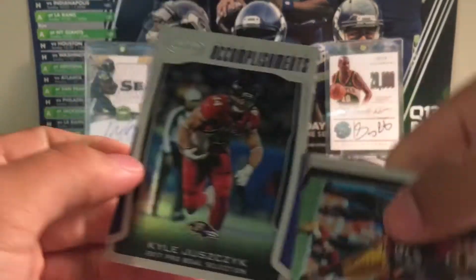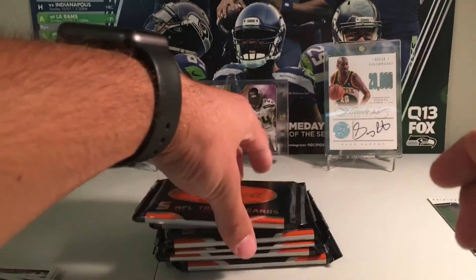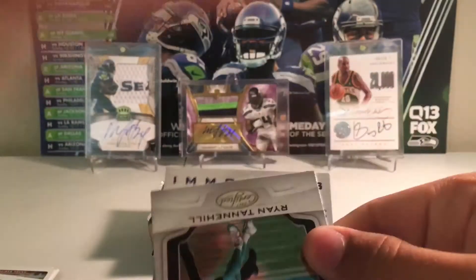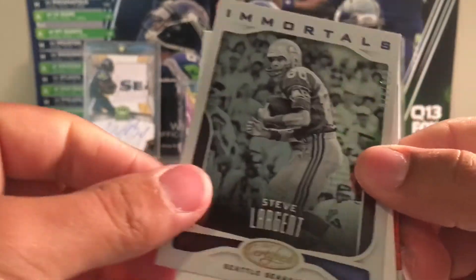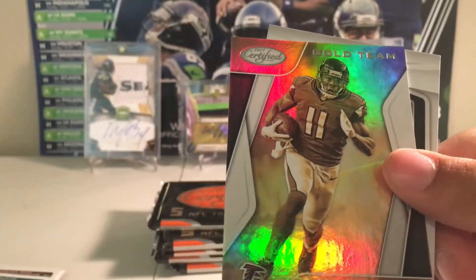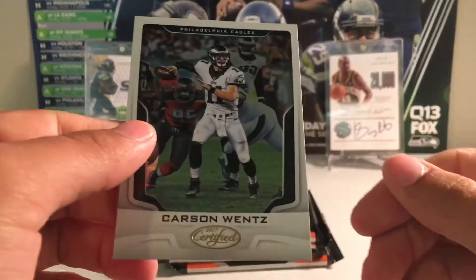Accomplishments. Kyle something. And Josh Norman. Tannehill. Largent. Another Largent to $9.99. Filler. Harrison Smith to $2.99. Gold team Julio. And Carson Wentz.